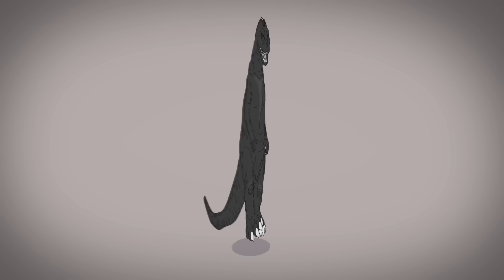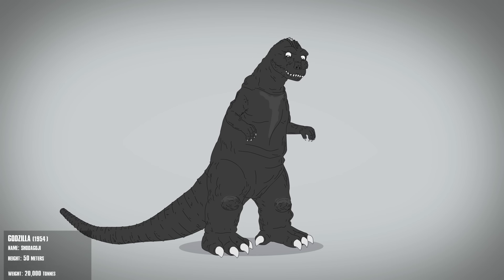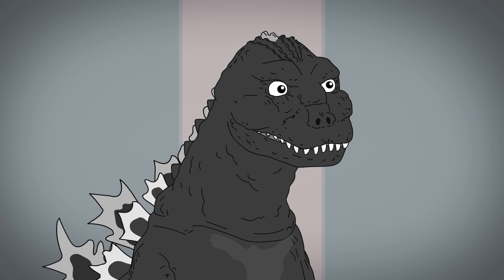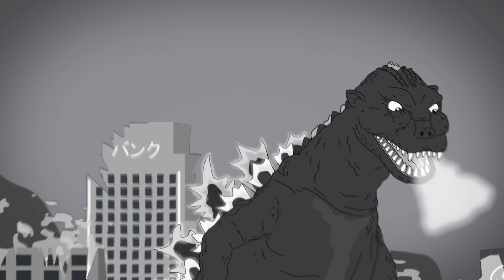In his first-ever appearance, Godzilla has small arms, thick legs, and dorsal plates down his spine. His pupils are tiny, and he has fangs and pointy ears. After attacking Japan, he gets disintegrated to bone.